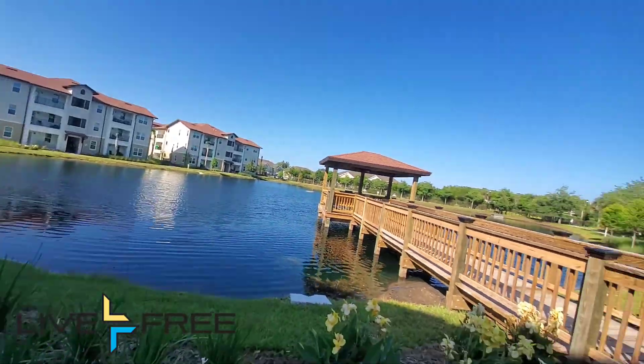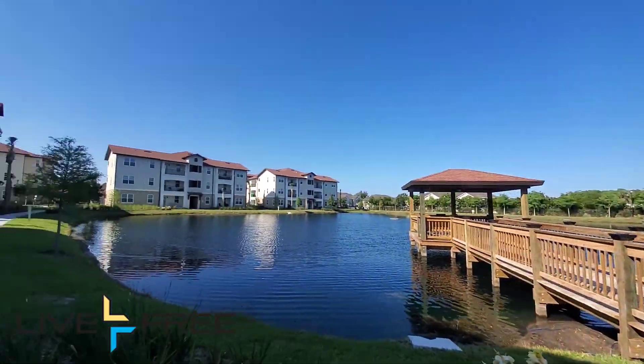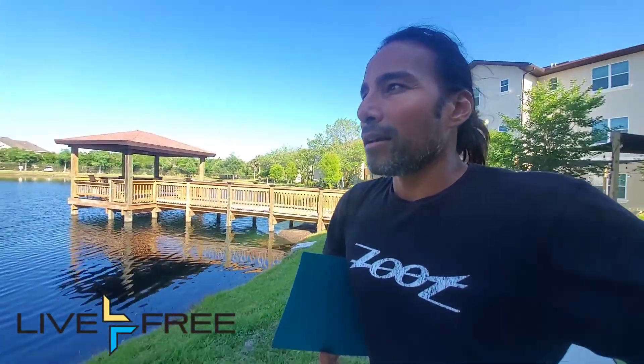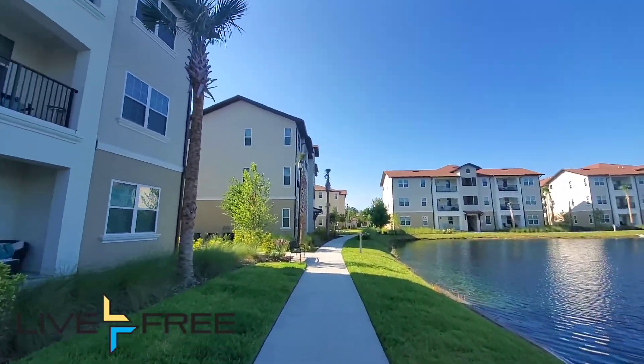The reason I'm walking this property is because I was going to actually buy this piece of land without the buildings back in 2018. They wanted about 3 million per building to build, so the total project to build this whole thing was about 15 plus million dollars — that's what development, putting in the retention pond and all of that, costs.